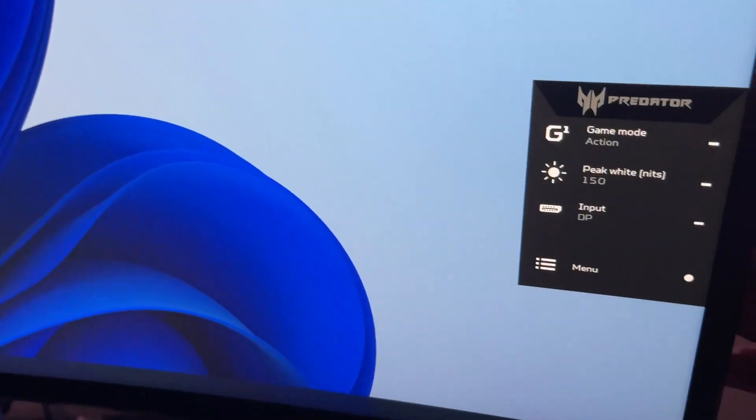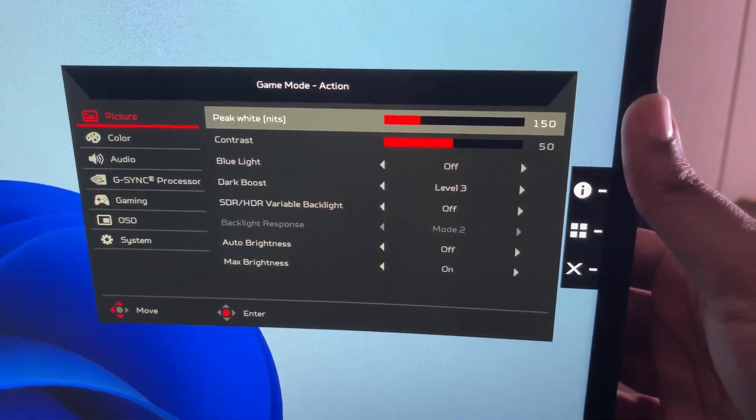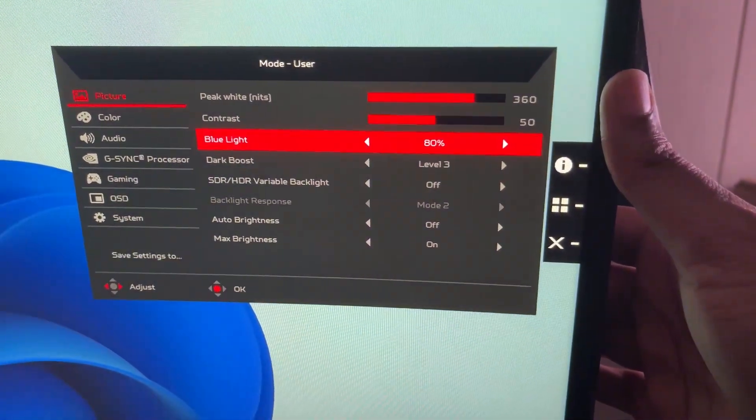Another thing I want to mention: I use glasses with blue light blocking technology built in, and I used to wear Gunners when wearing contacts, which also had blue light blocking. Because of how this monitor has technology built into it, there's a section within the monitor's menu that allows you to select blue light blocking, which basically puts a filter over the screen. Is it going to be 100% blue light blocking? There really isn't anything that does 100% blue light blocking.